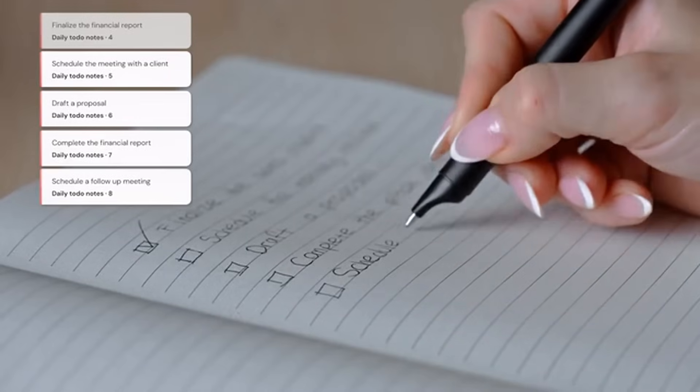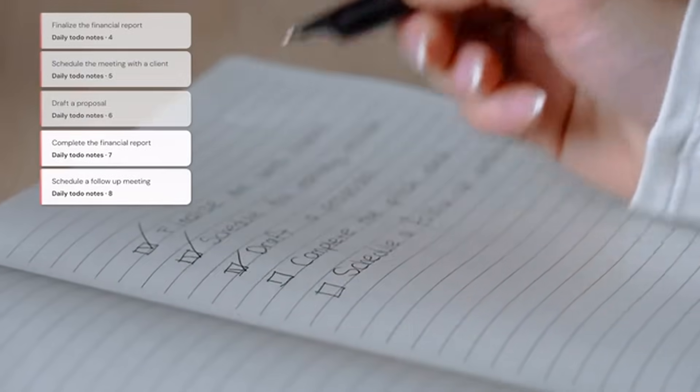With tasks jotted, they are recognized immediately. Check one off, and it updates seamlessly.